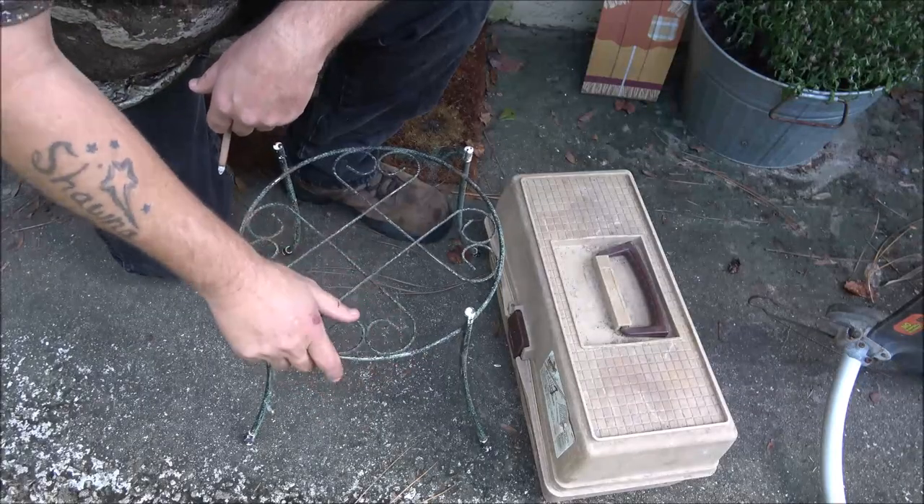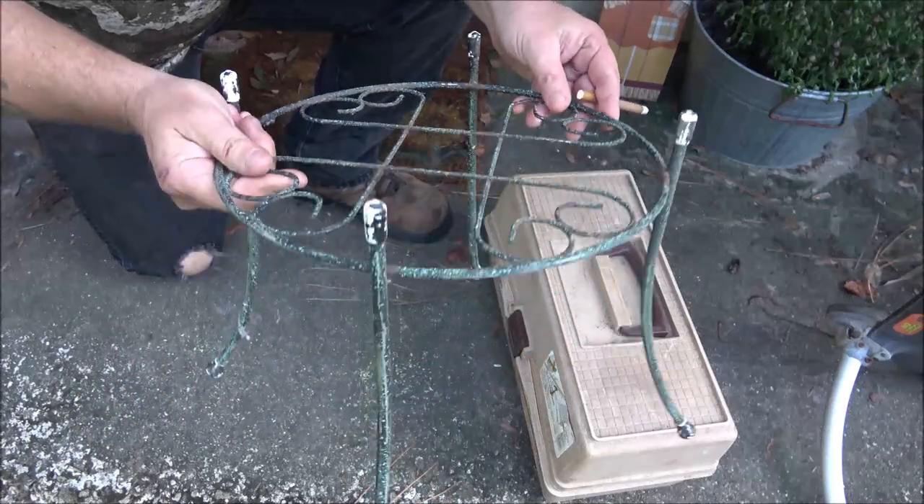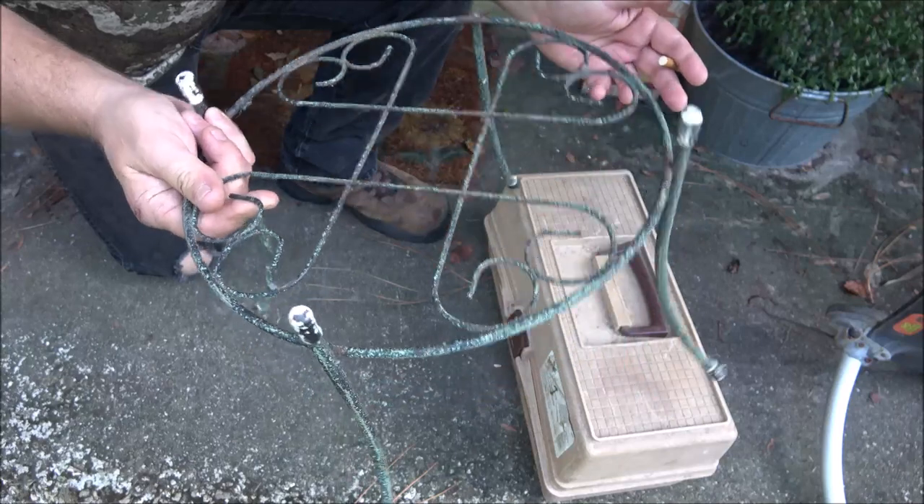I got this for Monkey — I thought she could use it for one of her plants, cleaning up, painting, whatever. You know, make a little project out of it, so I grabbed this for her.